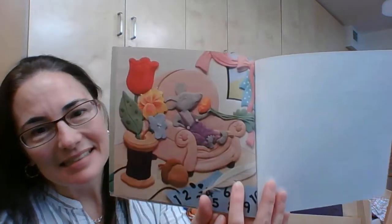Et c'est la fin. Bravo mes amis. À la prochaine fois. Bye, bye.